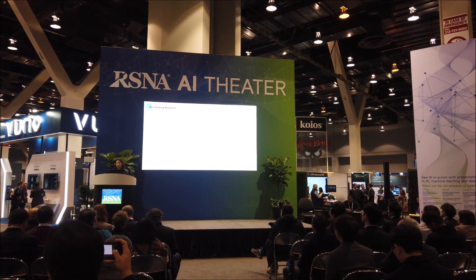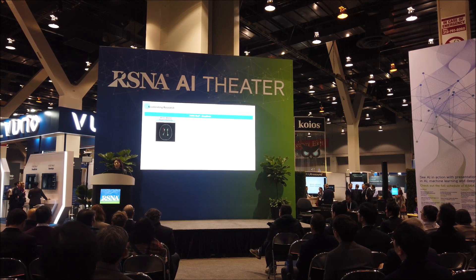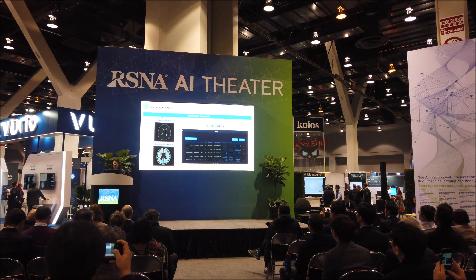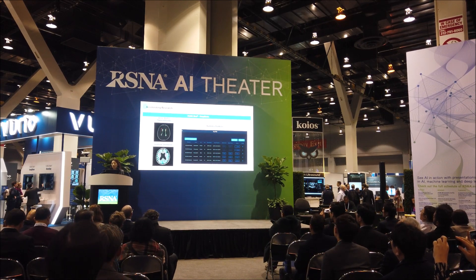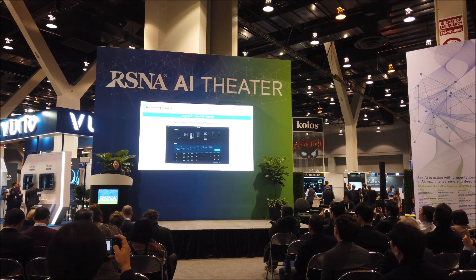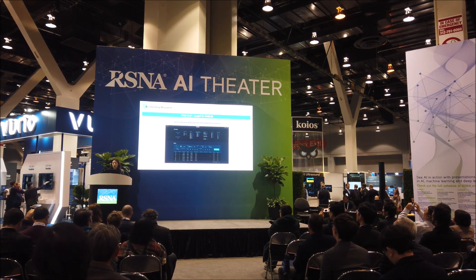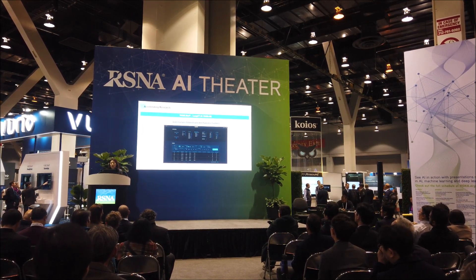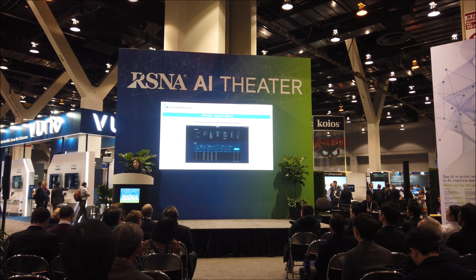We also strongly believe in supporting research in radiology. VUNO Med DeepBrain now includes white matter hyperintensity segmentation, cortical thickness measurement, and radiomic features from parcellations. The data is provided in CSV format for quantitative analysis of brain MRI. VUNO Med Lung CT AI RAD Lab features a search engine and dashboard over all detected nodules and their characteristics as well as radiomic features.